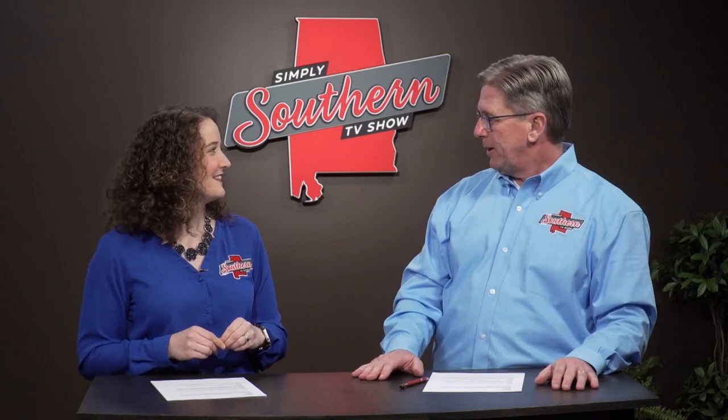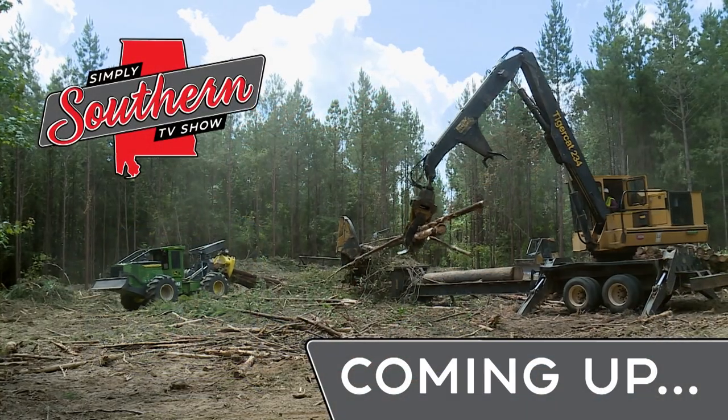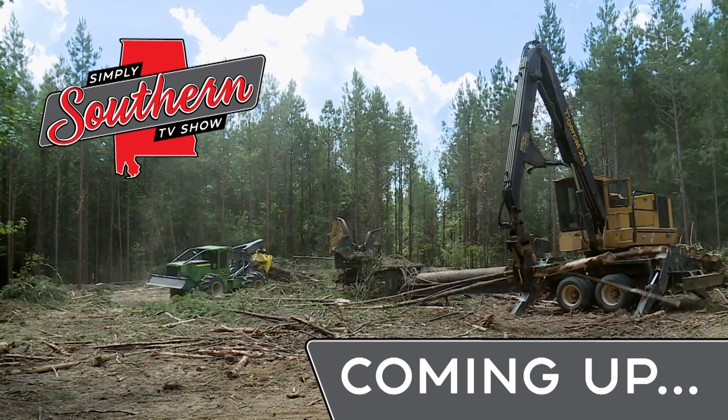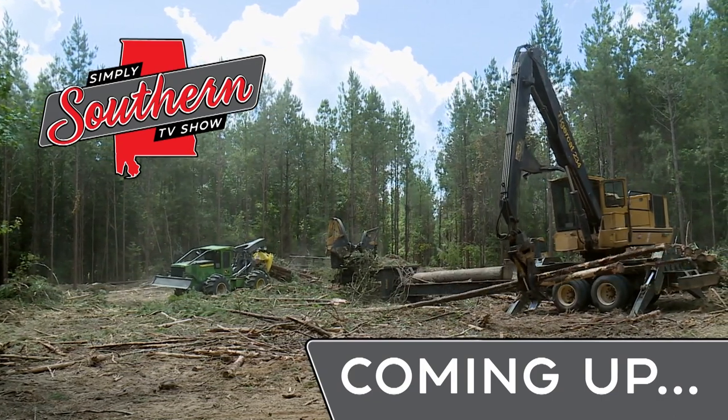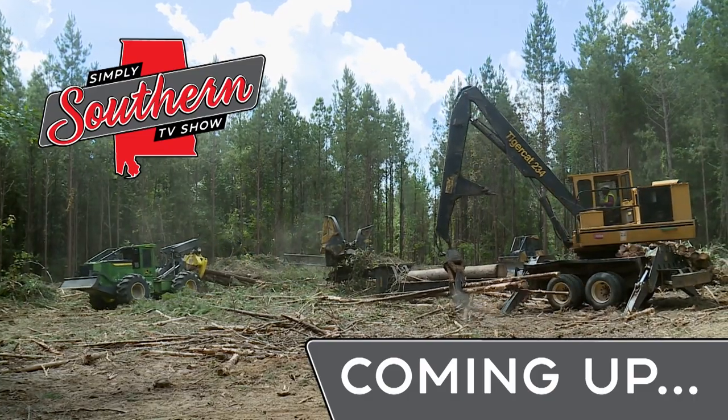Have you ever wondered where toilet paper comes from? I've heard rumor maybe that it grows on trees. Up next on Simply Southern, we're going to talk about that and many of the other great products we get from trees when we ask a farmer about forestry.